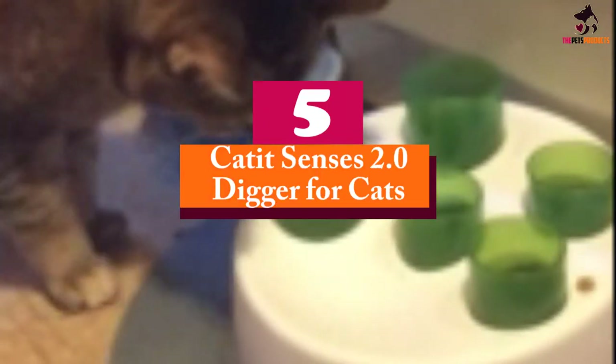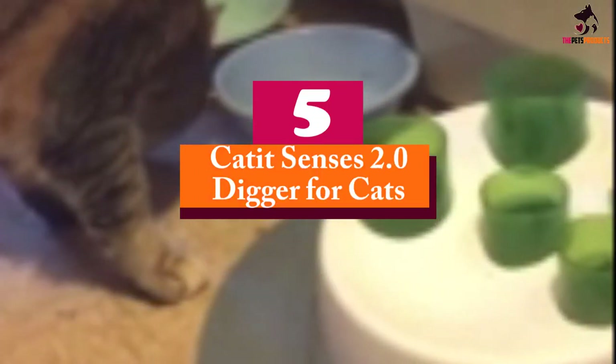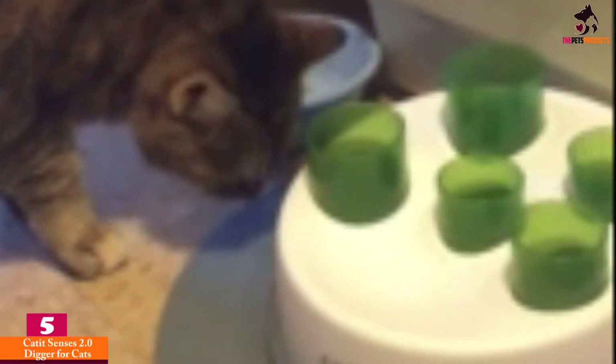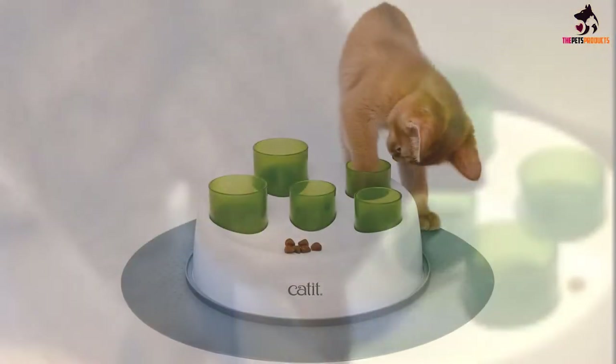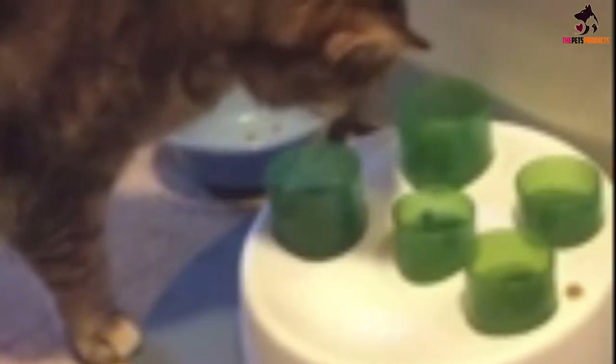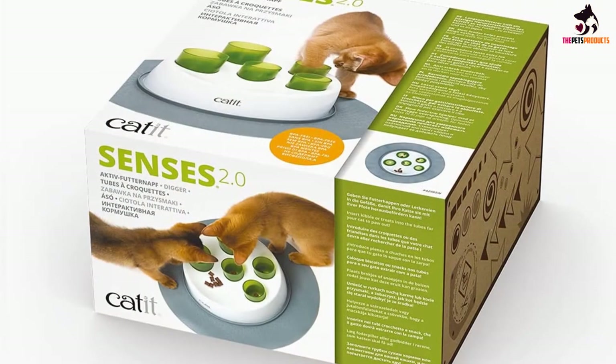Starting at number 5, we have the Cat It Senses 2.0 Digger for Cats. Whether a reduced calorie food alone isn't cutting it for your cat, or you simply want to encourage them to eat a little more slowly, a food game is a great way to engage your cat during mealtime. This Cat It Senses 2.0 Digger encourages natural pawing behavior and makes your feline work a little harder for her food. Made up of 5 plastic tubes, cats must paw to reach each piece of kibble, slowing down feeding time.